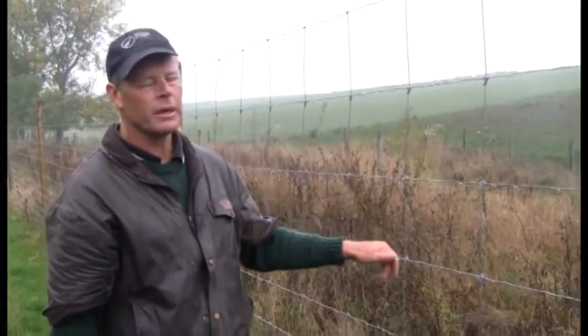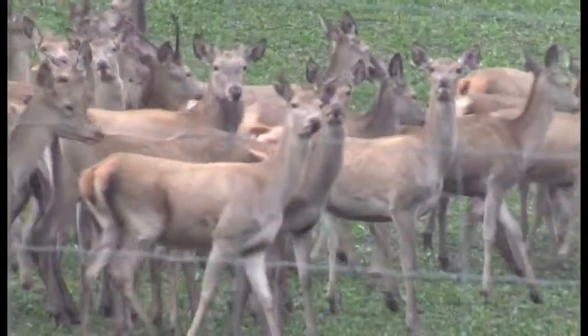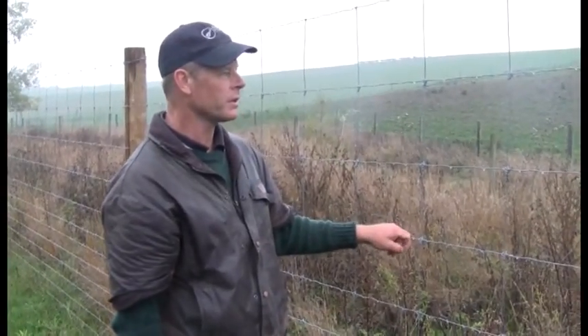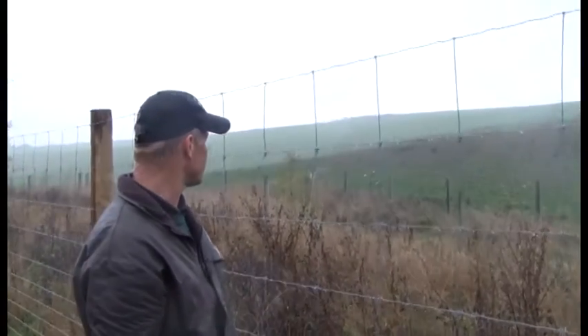You can see some deer over behind me there — that's a mob of hinds which I just put in there this morning. Next door are the stags that aren't getting used for mating, so that's created a bit of mayhem — they're all pacing the fence and roaring away and fighting. Deer walk the fences especially this time of year, which is an environmental issue on the side of a hill — you end up with great tracks where the water runs down, so you've got to try and limit or stop that any way you can.